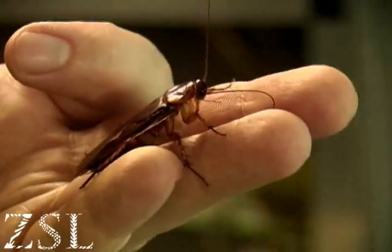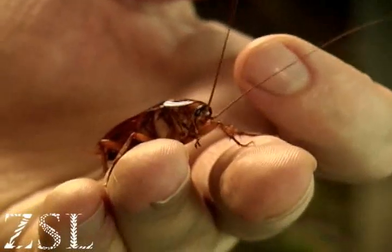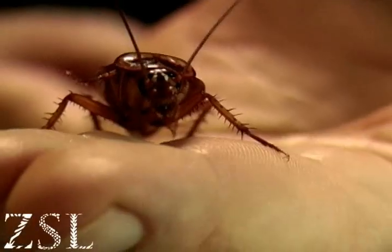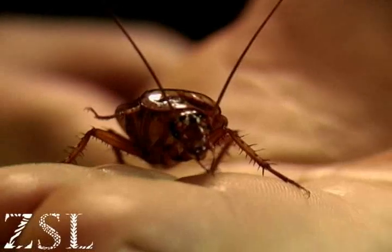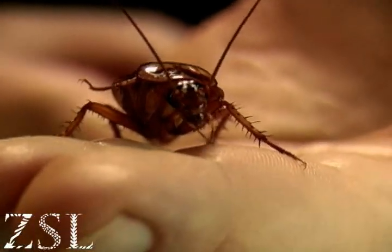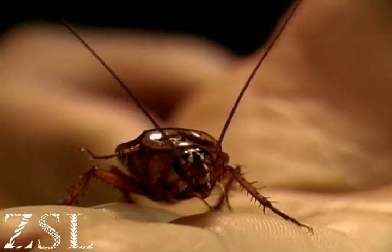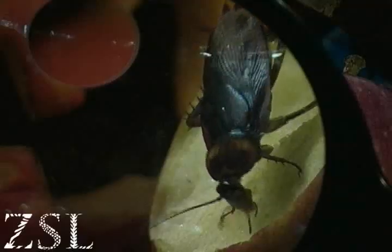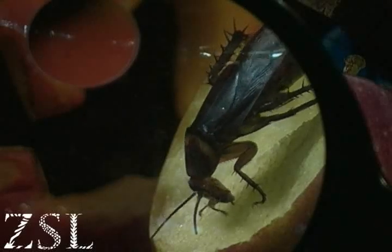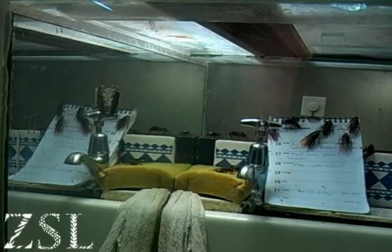Cockroaches themselves do very little harm to us. They can carry diseases, but really that's only after we've introduced the disease to them. So if humans are living in unsanitary conditions, then cockroaches can carry disease from one human to another. But in themselves they're really clean animals — they will spend most of their day preening and cleaning themselves. They'll hook their leg over the top of the antennae and pull it down, then with their incredibly complicated mouthparts just run it through and nibble off any contaminants. This is very important because there is a certain amount of interaction with fellow cockroaches, and if they don't smell right it might not do much for their love life.